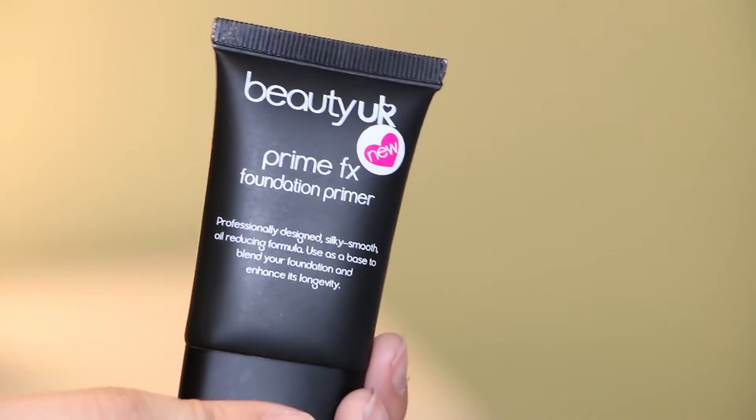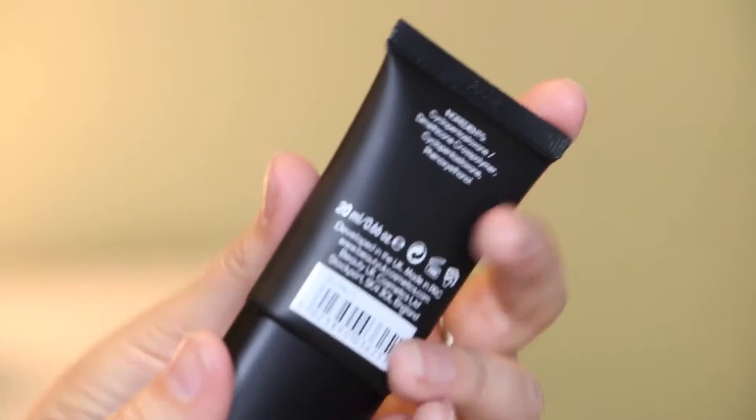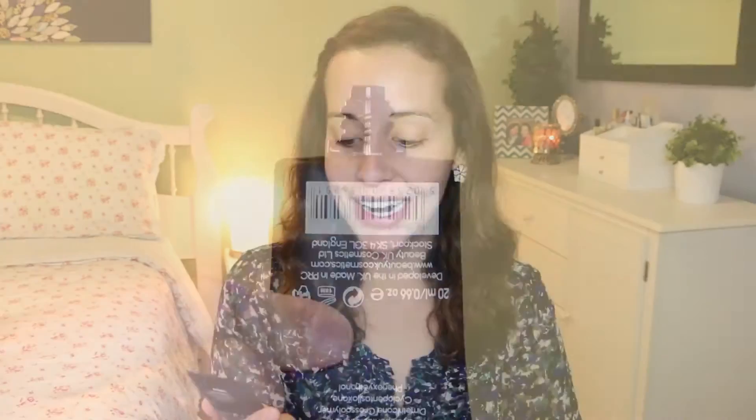The first one that she had me get — she loves this stuff — is the Beauty UK Prime FX Foundation Primer. On here it says it's a professionally designed silky smooth oil-reducing formula used as a base to blend your foundation and enhance its longevity. I'll quickly run through all of the prices for you as well.